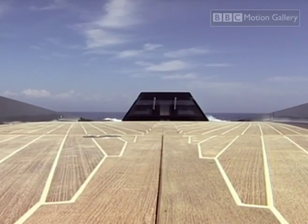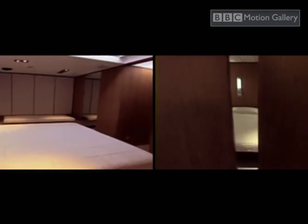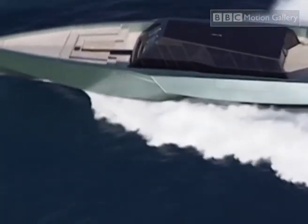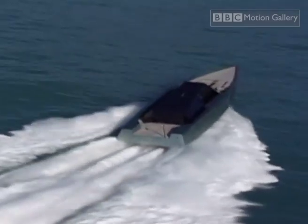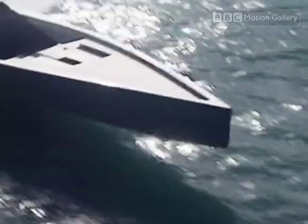But the 118 isn't just fast. Underneath its decks, the lucky billionaire owner can relax in style. But if the 36-meter version is a bit too modest, Wally are planning something a little bit more impressive. We are being solicited by different clients to apply the same style, the same approach, but on a bigger scale. So we are designing a 70-meter powerboat, like the Wally Power.